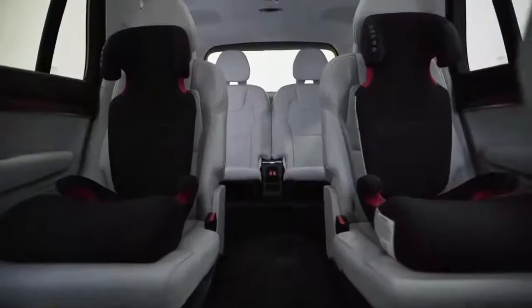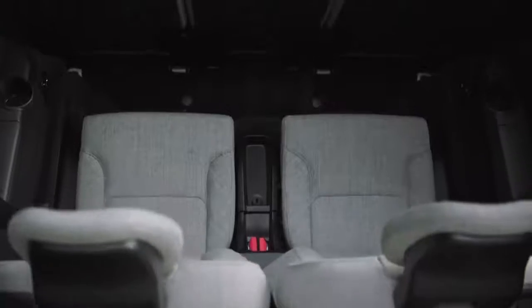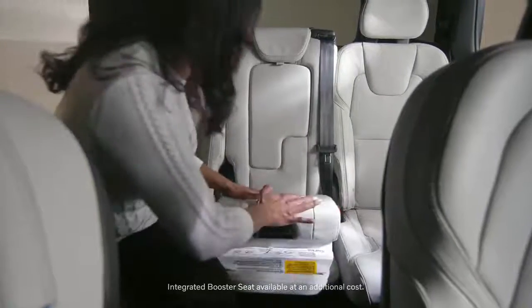The XC90 is available in a 6-seat or 7-seat configuration. This one is the 6-seater, which gives my kids easy access to the third row. If you have the 7-seat configuration, we have an integrated booster right in the middle.